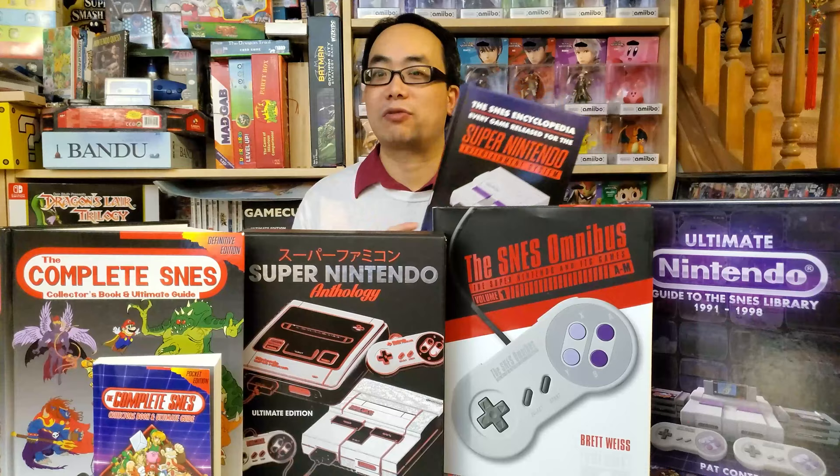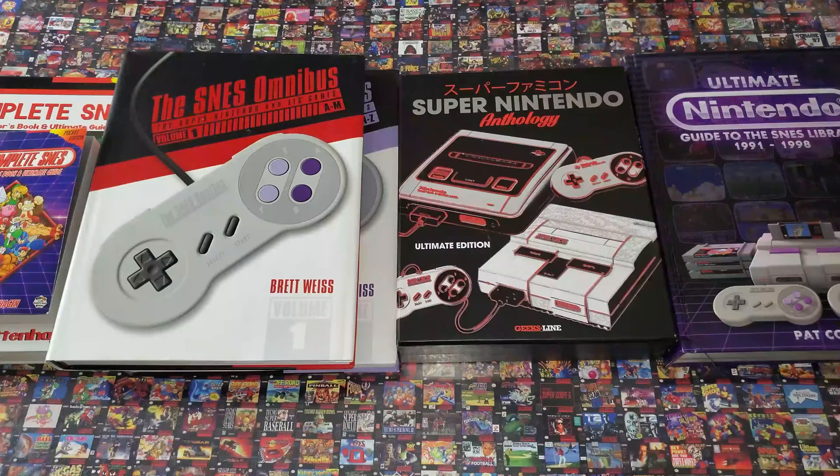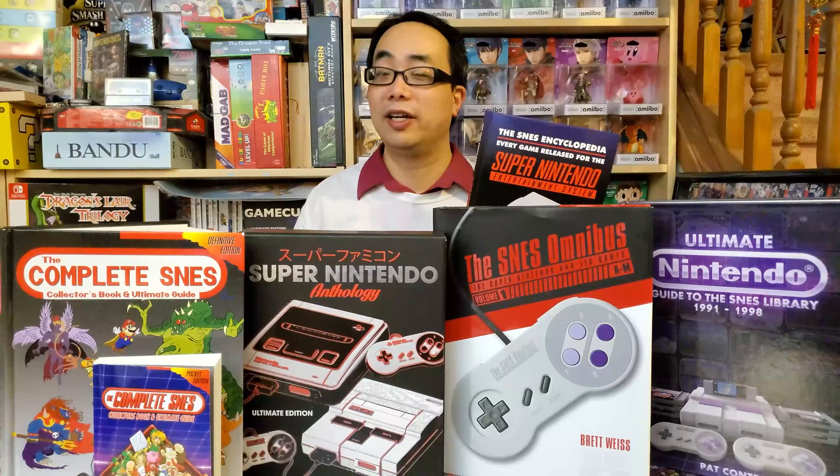Despite being relatively hastily prepared, this will still be a fair, objective look. And because it was missed in the comparison video, after the review, I will compare it to the other books. But first, let's put this book in the spotlight.